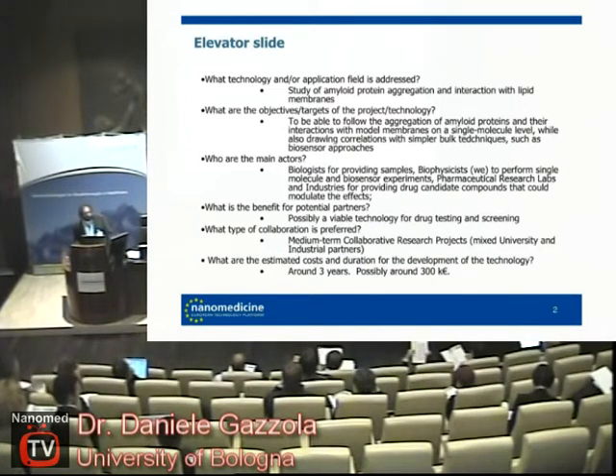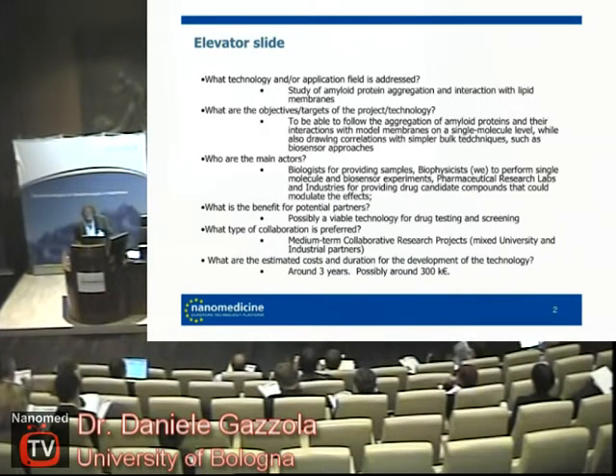The goal is to develop a drug screening test platform based on the knowledge gathered by single molecule techniques. We think that it could be done within a time frame of about three years, and obviously with the correct funding.